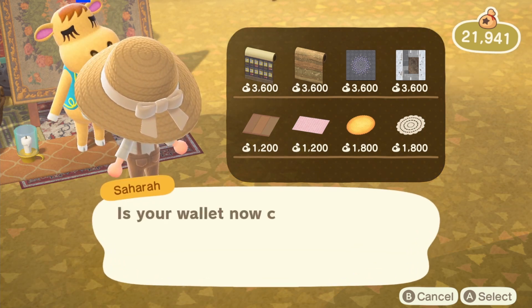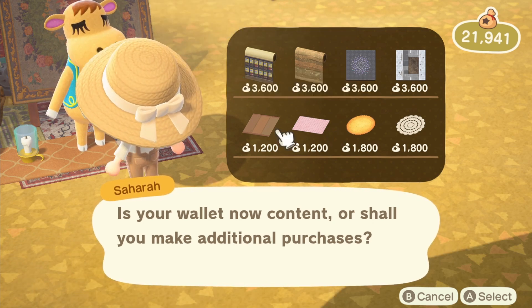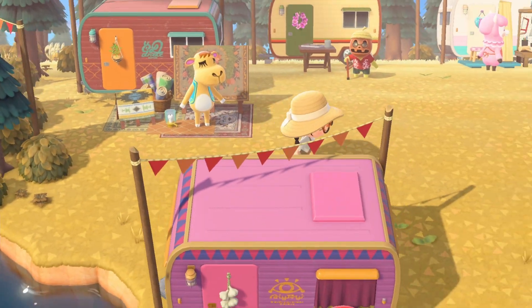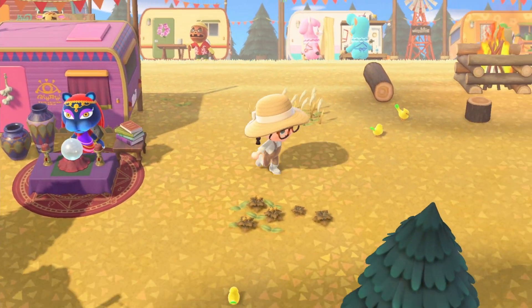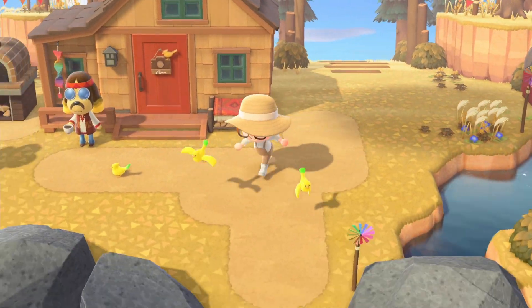I would love some of those rugs you're standing on, or the one that's hanging up, please. But I think I have most of these already. Thank you. I don't want my fortune read today — thank you, Katrina. Let's head back home.